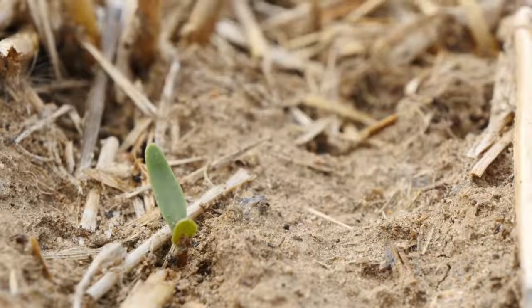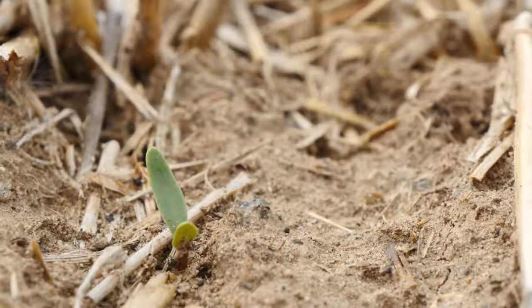How long have you been using strip-till? I think the first experiment with it was probably in 2008. And it's working for you pretty well, sounds like. Stuck with it, yeah.